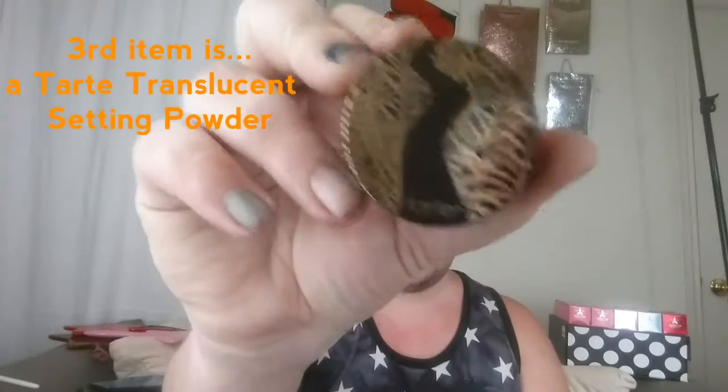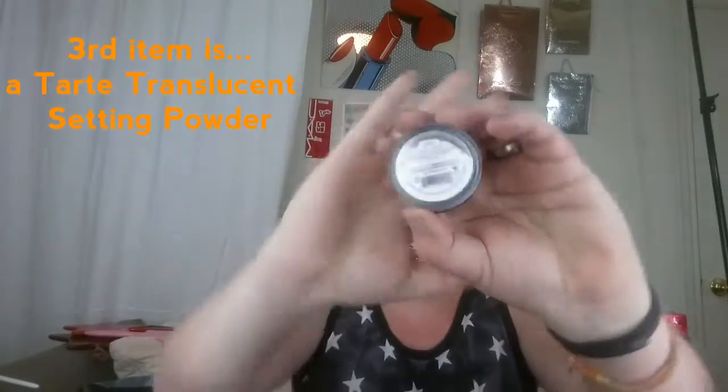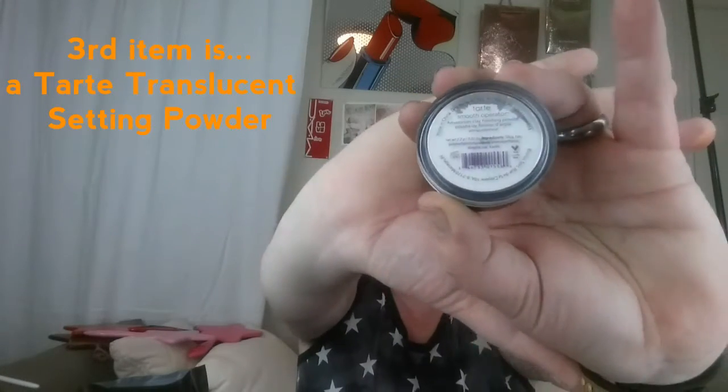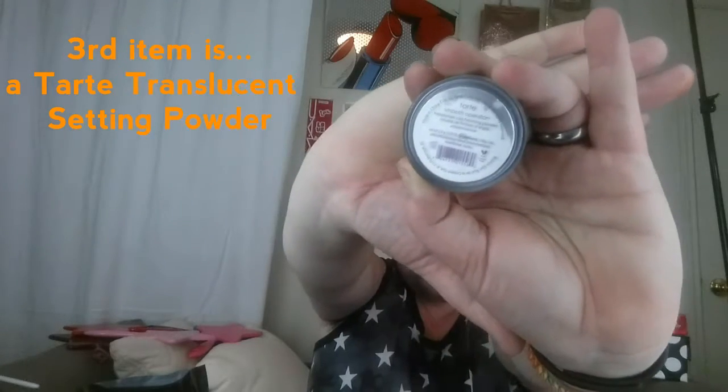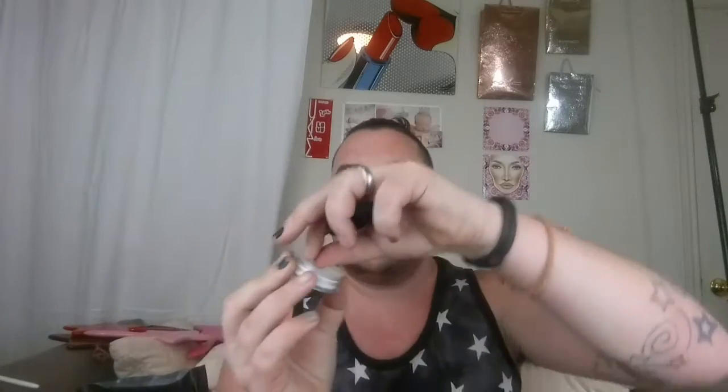I'm guessing that's what the brush is for — to pack it on. Next we have a Tarte setting powder — Tarte Cosmetics' Smooth Operator translucent finishing powder. What's good about this one is there's no flashback on it. I love it when they come with a little seal inside so it doesn't poof everywhere when you open it. That was the third item this month.